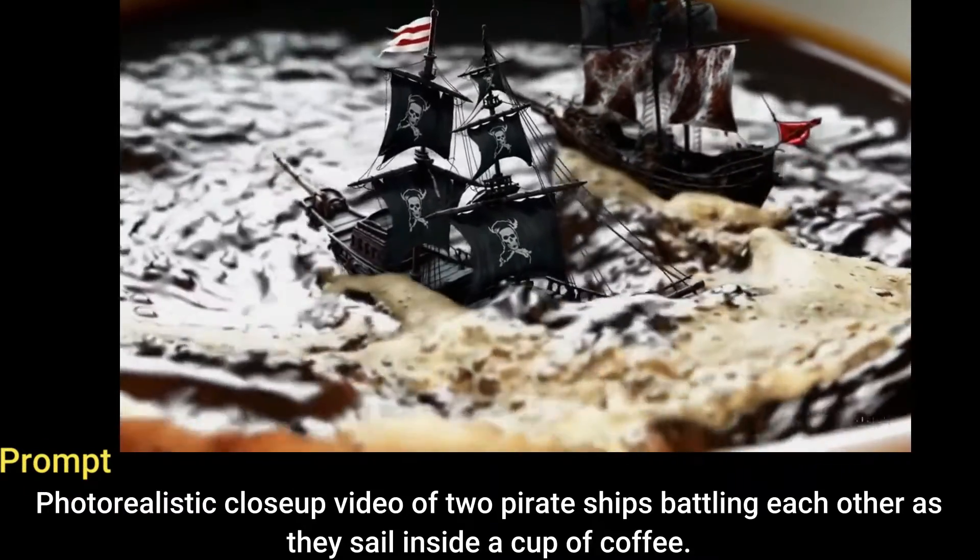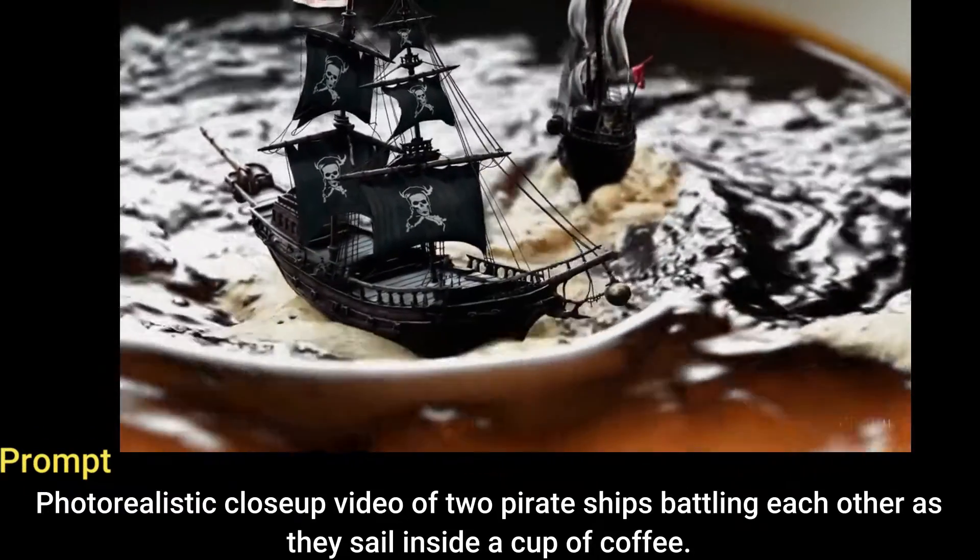Photorealistic close-up video of two pirate ships battling each other as they sail inside a cup of coffee.